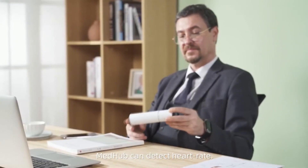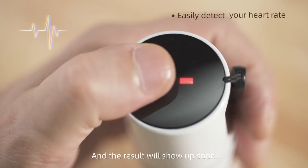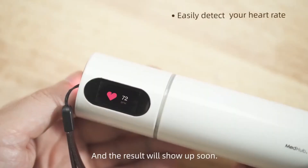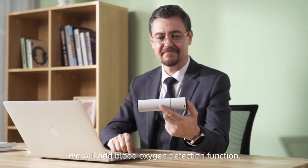MedHub can detect heart rate. Press the button for six seconds during non-drug time and the result will show up soon. Shortly afterwards, we will add a blood oxygen detection function.